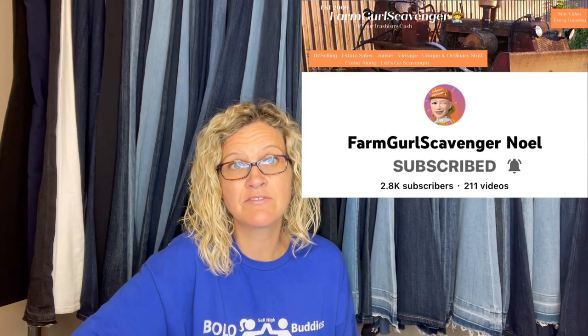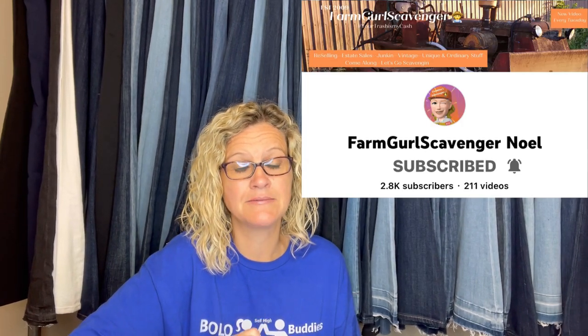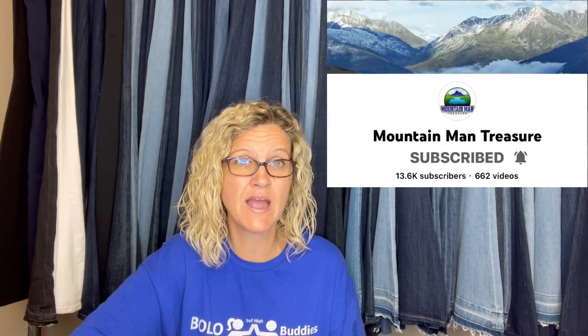Noel Farm Girl Scavenger and Mountain Man Treasure Troy both ship this way and have been very successful with it — check out their videos for more information. This is an Eden Baby's First Plush Terry Cloth Pastel Teddy. $225 on that one. I don't normally bother with Vera Bradley.